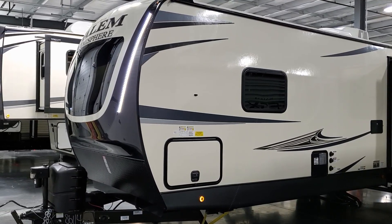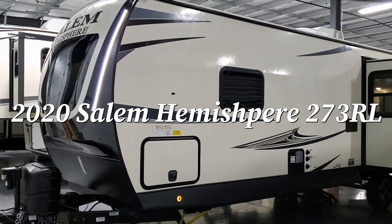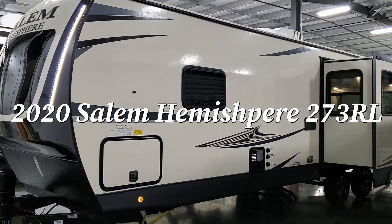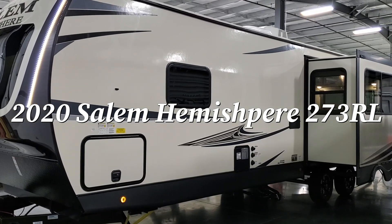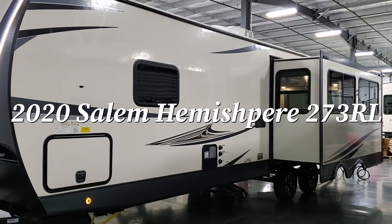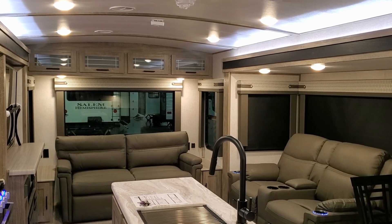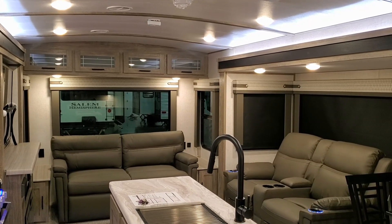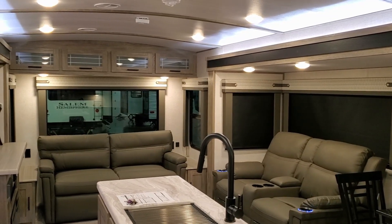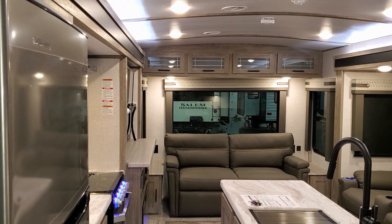Welcome to another All About RVs video. Today we're going to take a look at a brand new 2020-and-a-half Forest River Salem Hemisphere 273 RL travel trailer. We're going to walk you through the inside and outside of this rear living room RV.